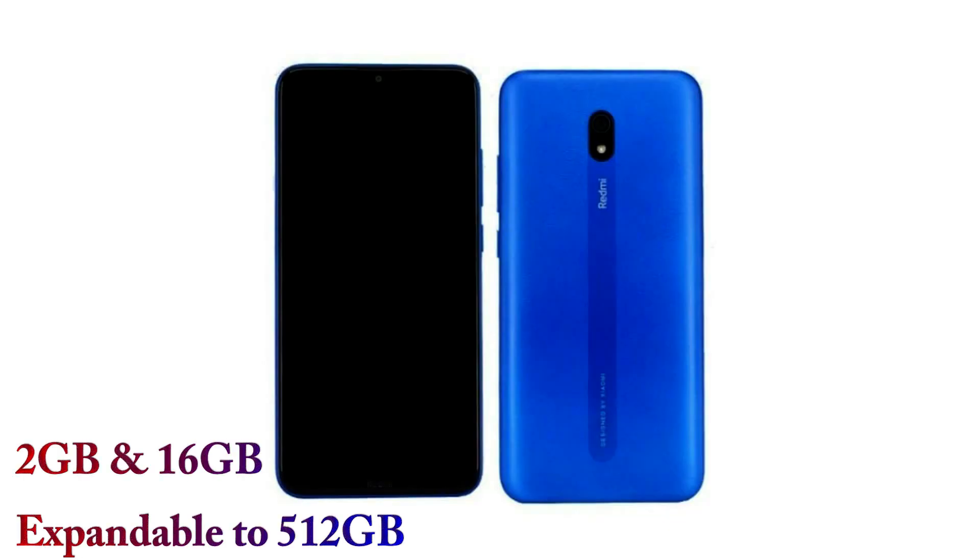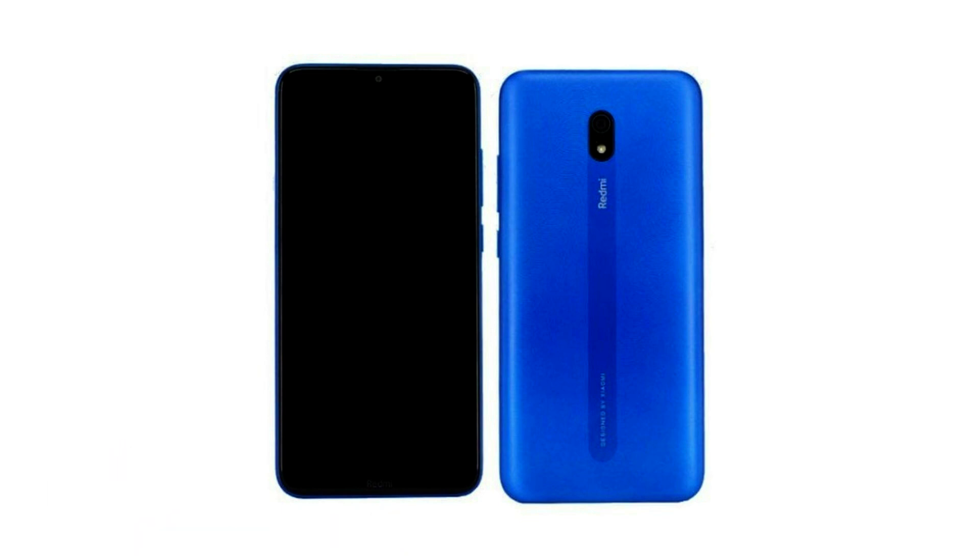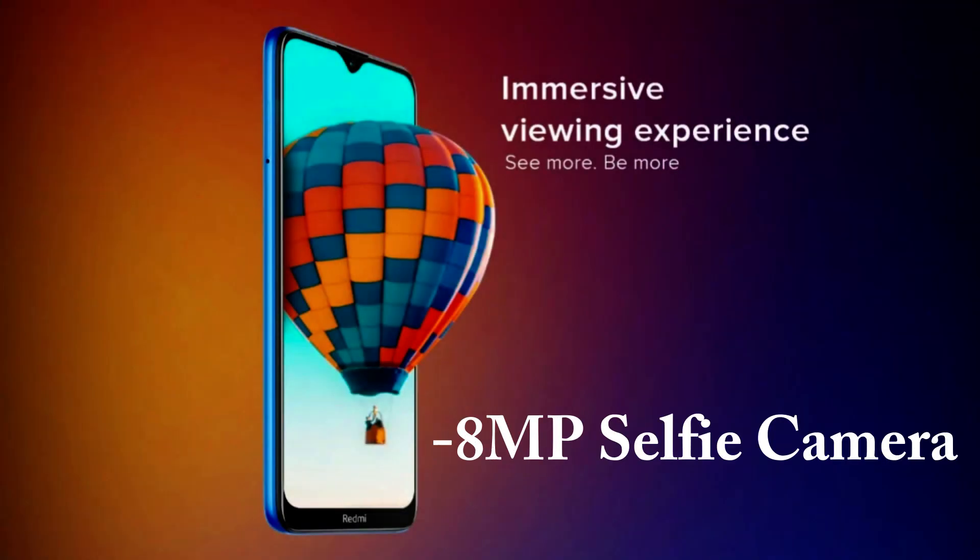We have a camera on the case. On the front side, we have a single camera, 12 megapixels, and a LED flash. We have a selfie camera on the front side and a water drop.